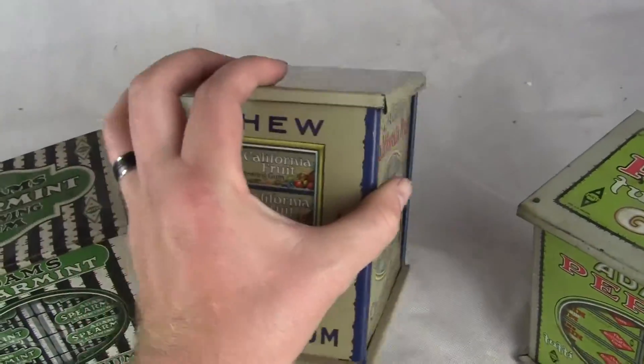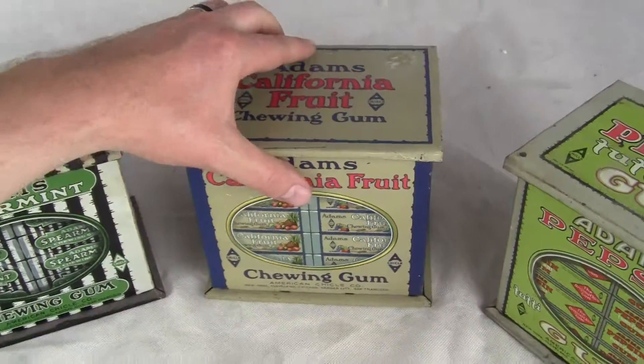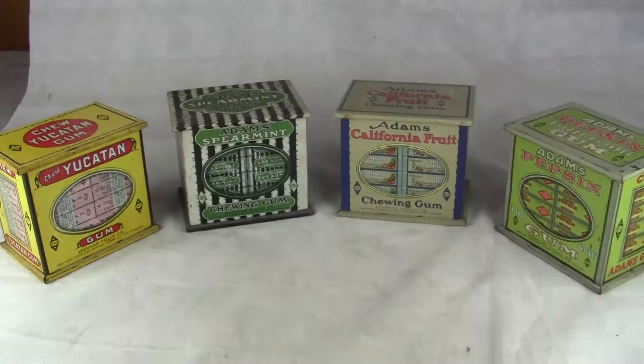These go for between $300 and $500 alone, just for the California Fruit tin. And what you have here is a chance to purchase the whole collection.